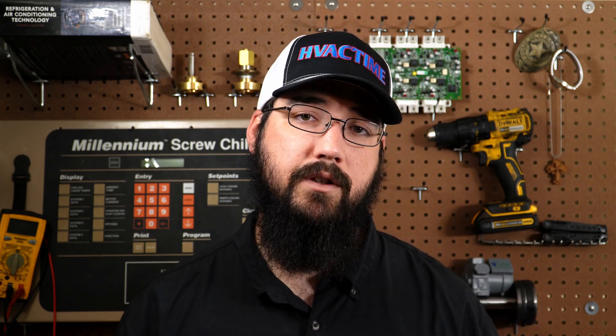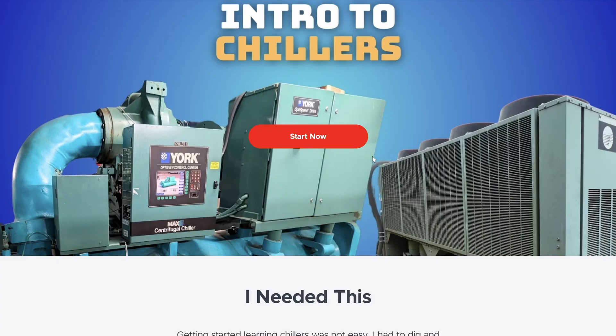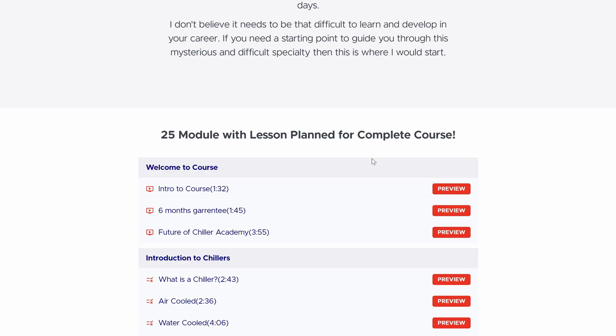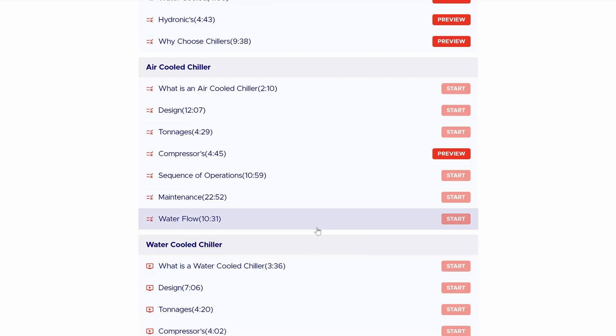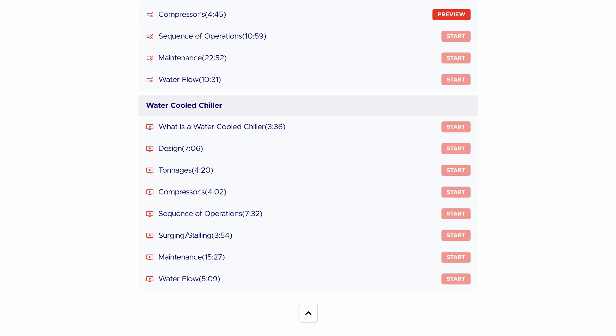That should communicate the concept well enough. If you need to, you can watch different parts a couple extra times to really get this concept in your grasp — it's an important one. If you enjoyed this and would like more training, go to chilleracademy.com. I've got a whole self-paced online course where you can come out the other side well versed in chiller systems. Make the time for your family — I'll see y'all around.